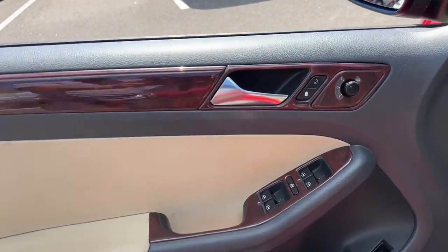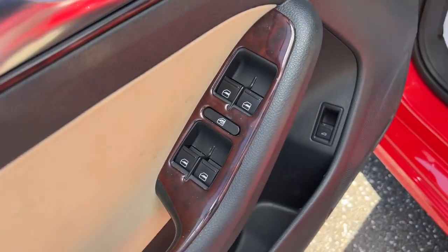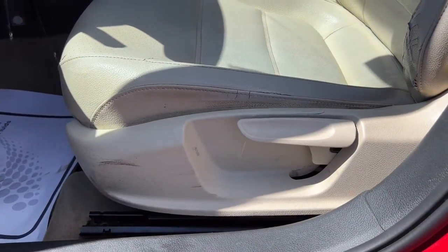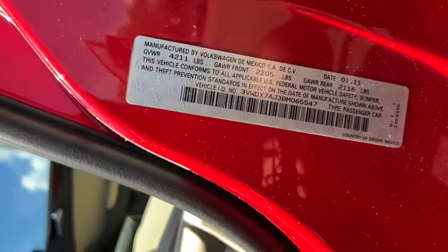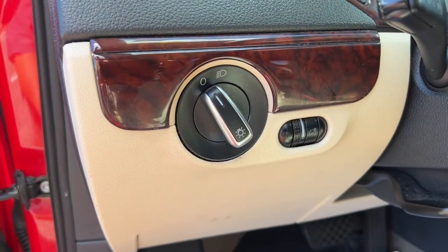The following are some of this vehicle's highlighted options: keyless entry, electronic stability control, intermittent wipers, tire pressure monitoring system, bucket seats, power windows, power steering.